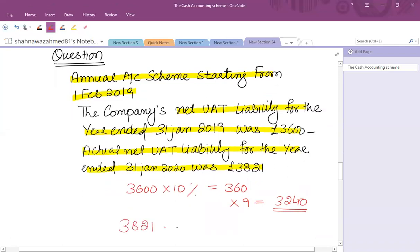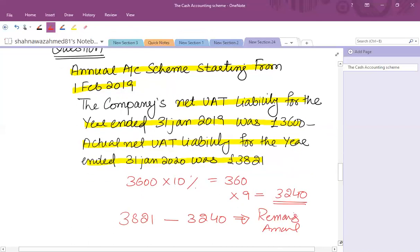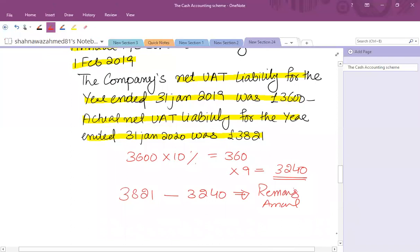The final liability is £3,821. Payments on account total £3,240. So the remaining balancing payment is £581. For the period ended 31st January, the filing date is 31st March 2020 — that is two months after — and you have to pay the balancing amount of £581.